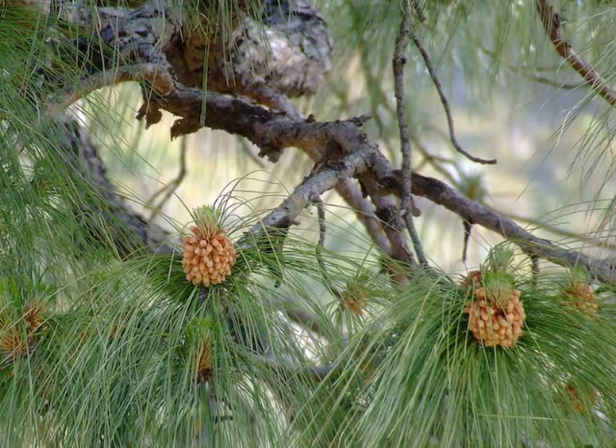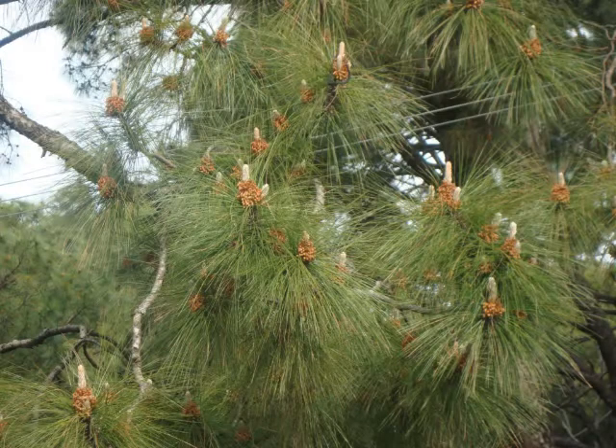It is a resinous tree capable of yielding resin continuously, provided the right method of tapping is adopted. Erect, round-headed, an evergreen tree with one or more trunks. It grows at a moderate rate to 30 feet, with a spread of 20 feet at maturity.